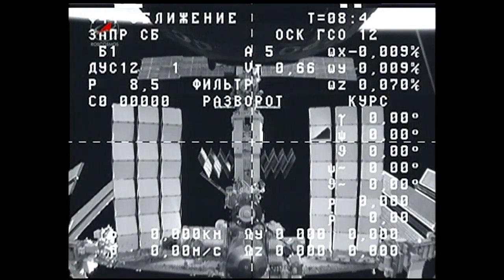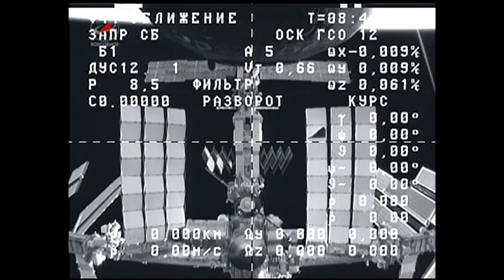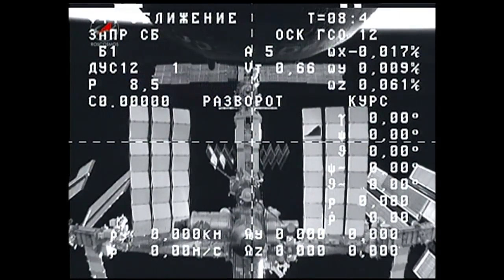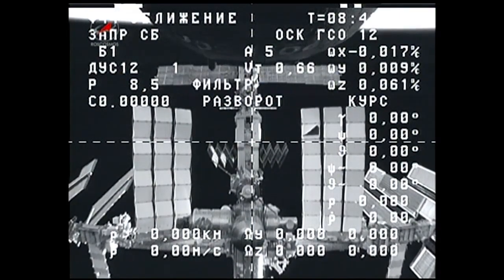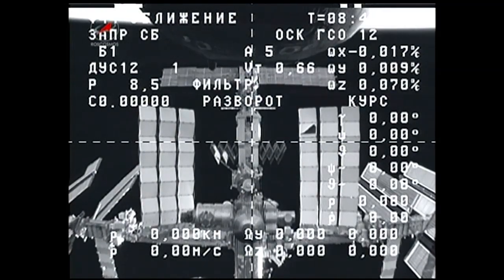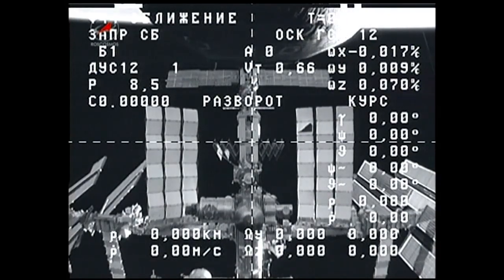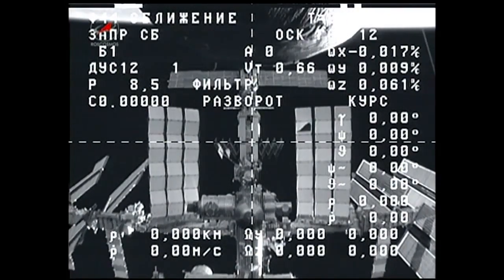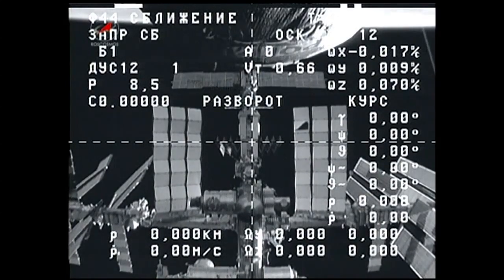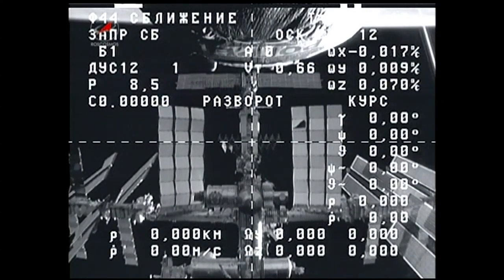This is Mission Control Houston. For those of you joining us now, we're getting a live camera view from the Progress 56 cargo craft that has been docked to the space station, as it has performed its undocking physical separation at 12:38:24 a.m. Central Time. We're now getting a view as the Progress vehicle backs away from the space station.